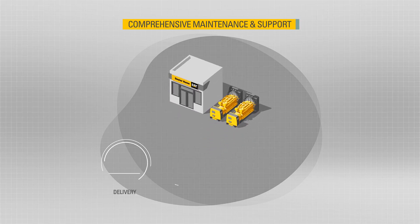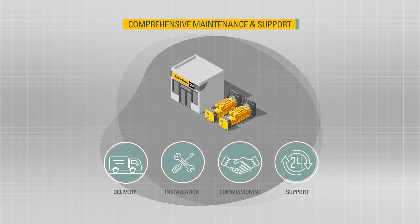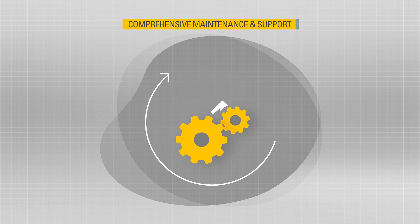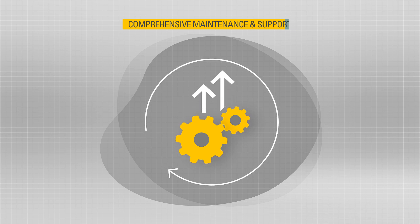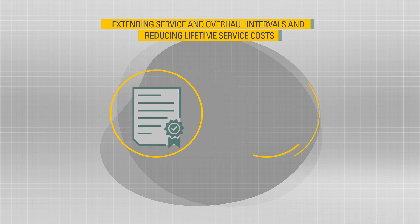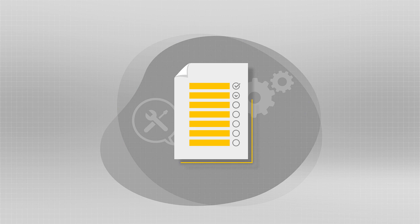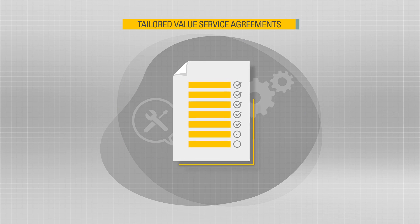Your local CAT dealer delivers, installs, and commissions your power solution, and supports you, ensuring optimum performance and value throughout its operational life. With extended service cover and customer value agreements tailored to meet your service and maintenance needs, you can be confident in the reliability and longevity of your solution.